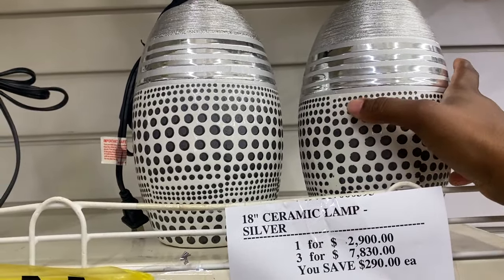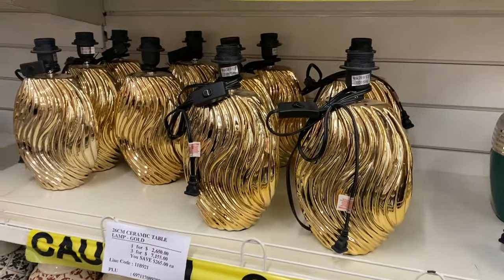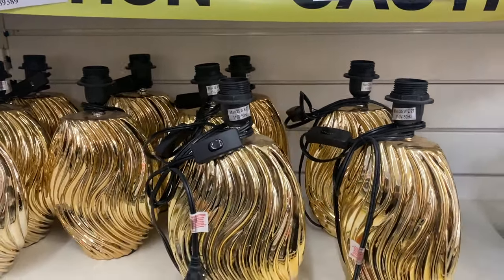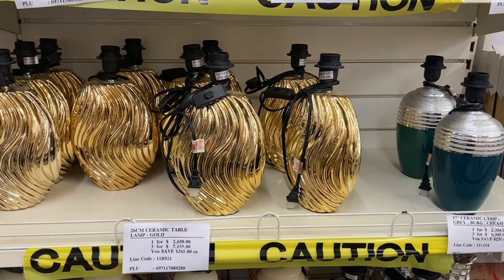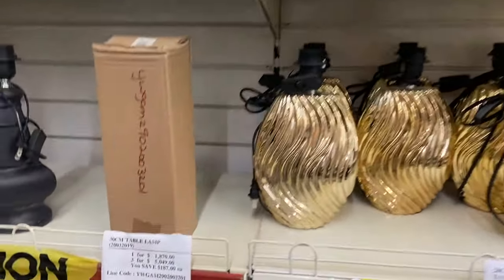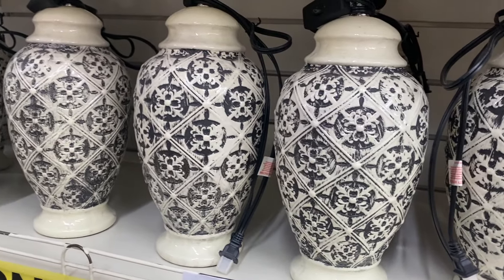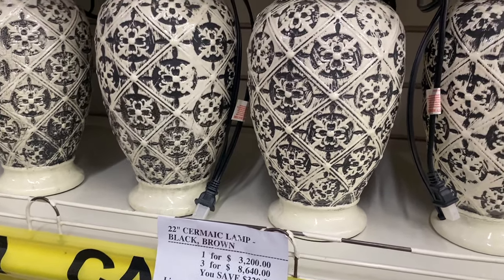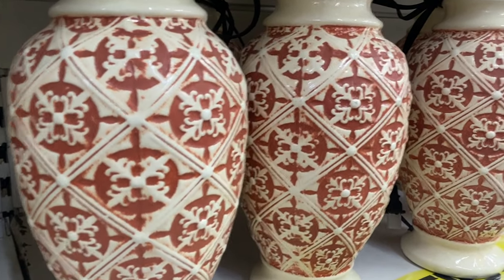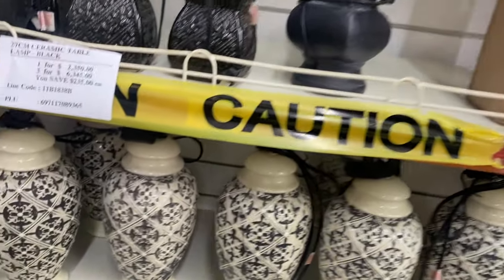This one is also pretty gorgeous too — 2,900 each. I don't know if I love the gold; it's kind of cute but I'm not sure — 2,650 each. They have these ceramic-looking ones down here, and ceramic is so in right now. It's 3,200, and they have it in another color beside it for 3,200 as well. I love these — I really, really love these.